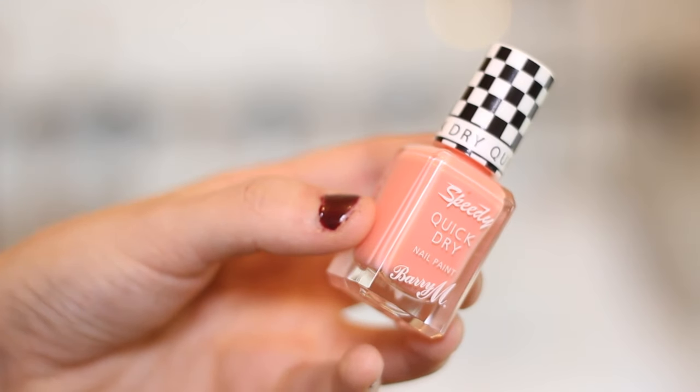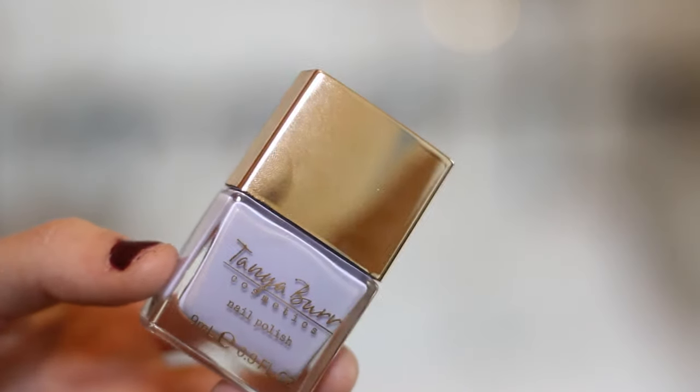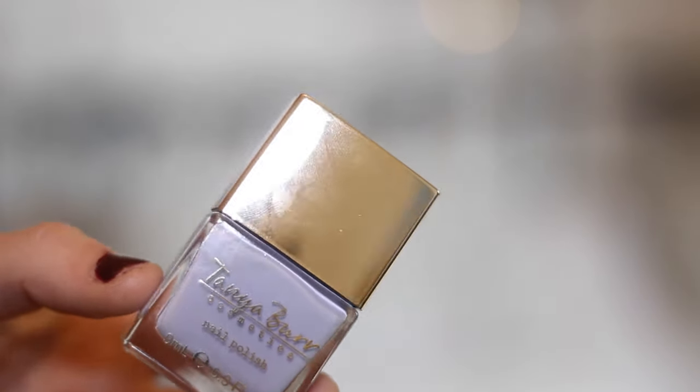My favourite pink at the moment is this one from Barry M — Speedy Dry range. It's got all the good qualities Barry M already have: very pigmented, very lovely, doesn't chip easily, and it dries so quickly if you're looking for just a quick manicure, especially on holiday when you don't want to spend your evening painting your nails. This shade is called In A Heartbeat and it's a perfect pink. The last one is a lilac blue colour — I love it, I'm obsessed with it — and this is Fairy Godmother from Tanya Burr Cosmetics. It's a perfect pastel colour, a little bit different from all your pinks and peaches. Tanya's formula is really nice — very opaque very quickly, doesn't chip easily, and dries quite quickly too.